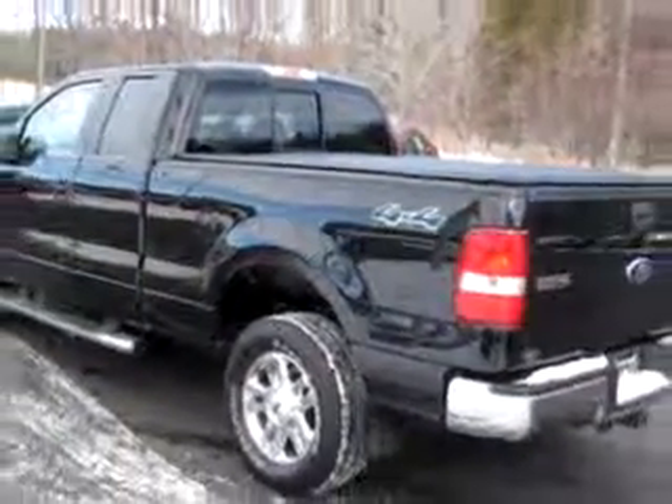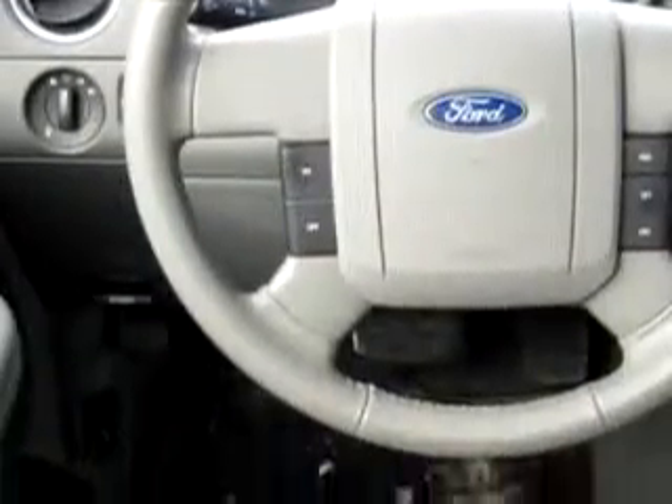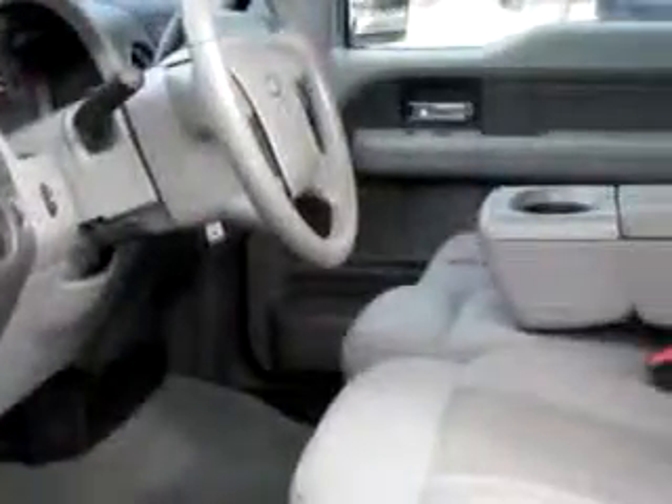Enjoy this utility truck with features like keyless entry, tilt steering wheel, cruise control, running boards and bars, bed liner, power steering, power brakes, and much more. Enjoy the drive in this 06 Ford F-150 XLT.